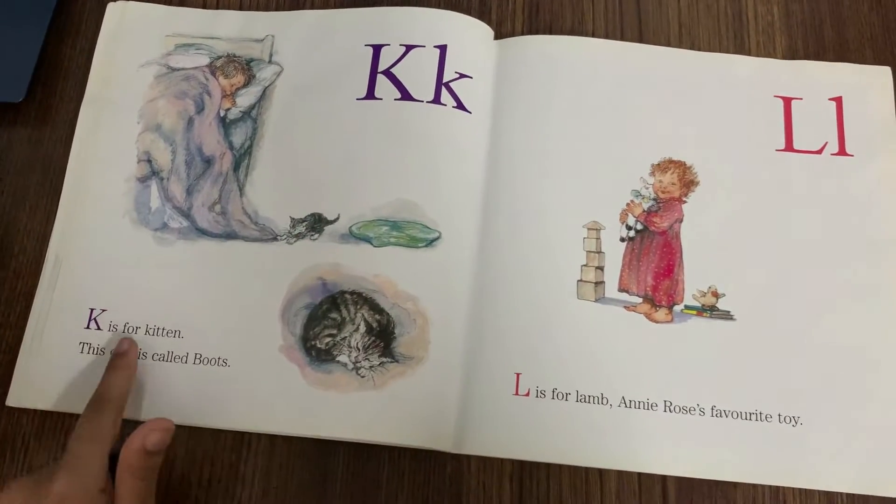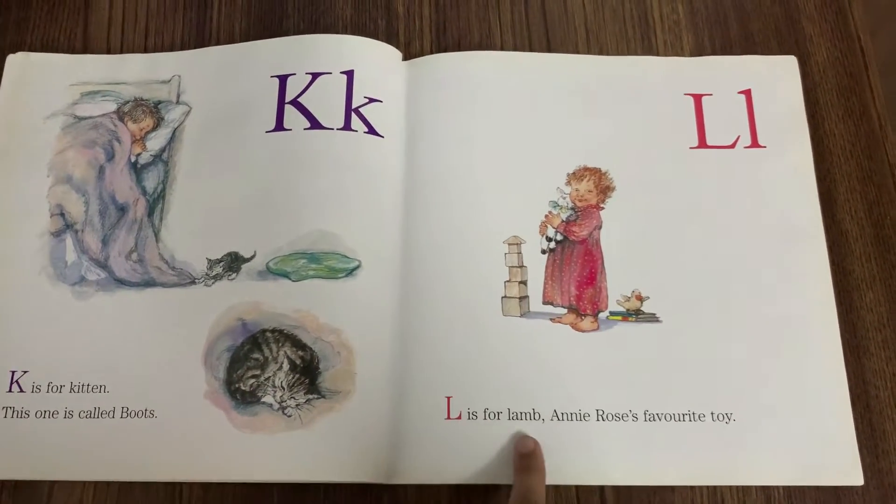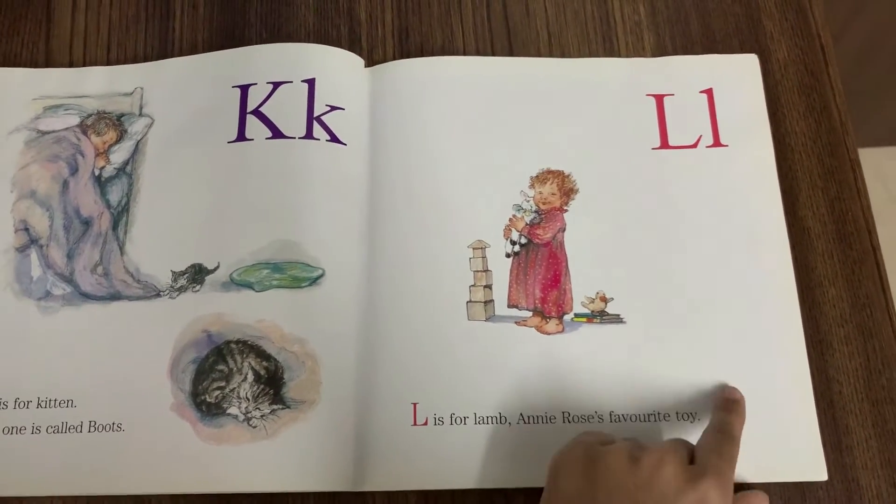K is for Kitten. This one's called Boots. L is for Lamp — Annie Rose's favourite toy.